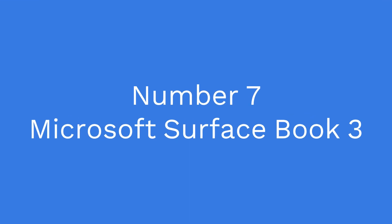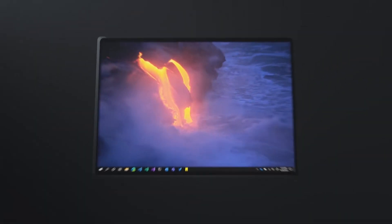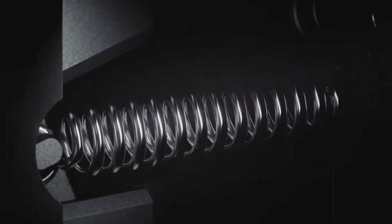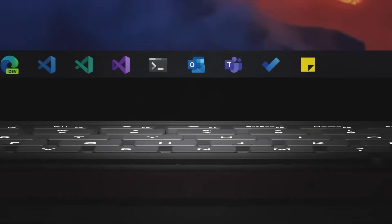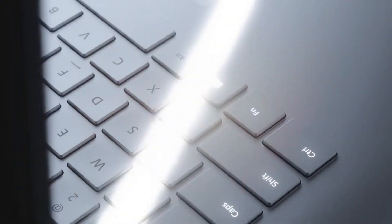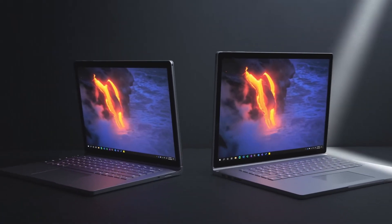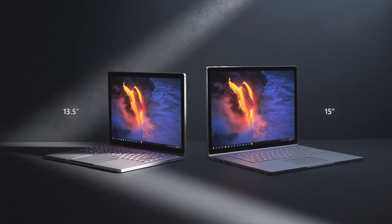Number 7: Microsoft Surface Book 3. This laptop is designed for creativity and productivity, making it a great choice for developers. It has an Intel Core i7 processor and up to 16GB of RAM, providing plenty of performance for development work. The Surface Book 3 also features an NVIDIA GeForce GTX 1650 graphics card, making it great for graphic-intensive development tasks.